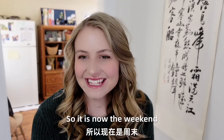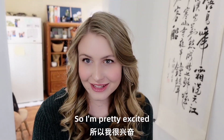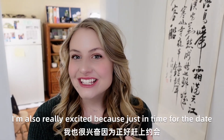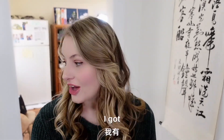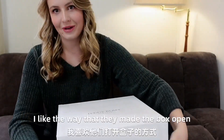So it is now the weekend, and Jay and I have planned a date for today, so I'm pretty excited. And I'm also really excited because just in time for the date, I got my bag — my Teddy Blake bag. I like the way the box came open.